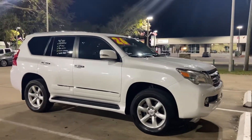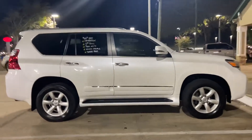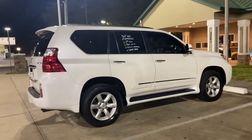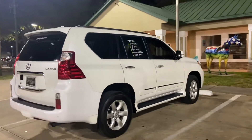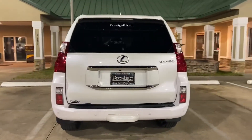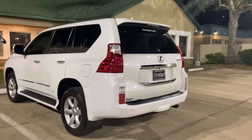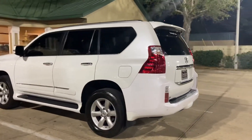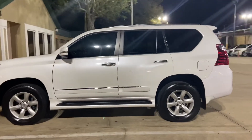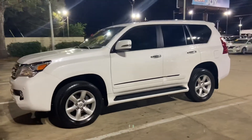Here we have a beautiful 2013 Lexus GX460 with an almost $60,000 new window sticker. This one is smoke-free, navigation, sunroof, leather, third-row seating, and just as pretty as you see in these pictures as I walk around it here on day one.